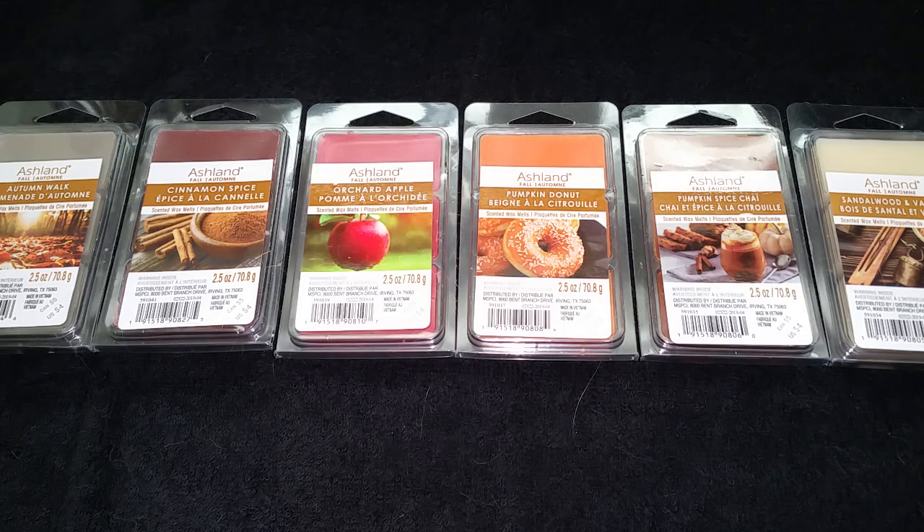Hi everyone, this is a review of the new Ashland brand Fall 2019 Wax Melts from Michaels. They came out with six new scents. I'm a little bit disappointed that they didn't come out with all the scents that they had in their candles, because they had a couple of really nice candle scents — I think one was like a butterscotch and one was a cotton scent that was really good.